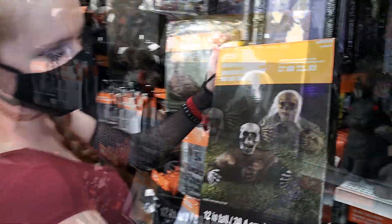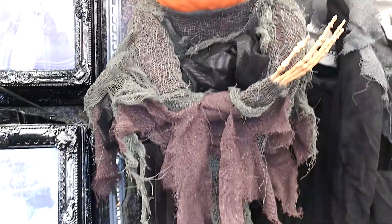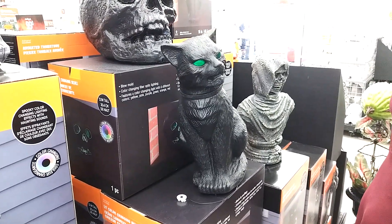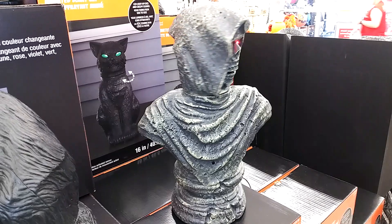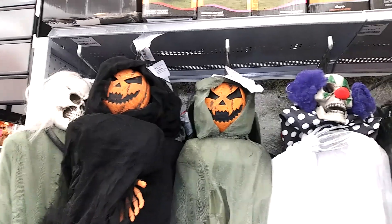Grave breakers. They look really nice by the tombstones. There is no room for the tombstones.